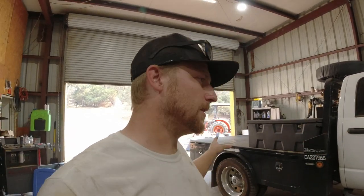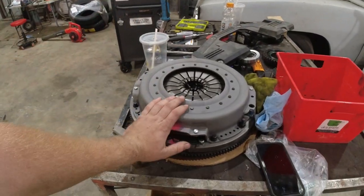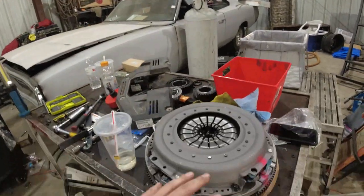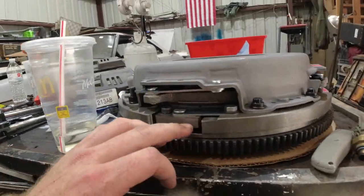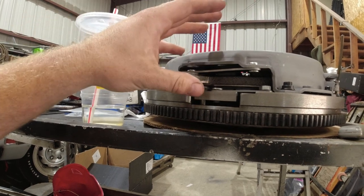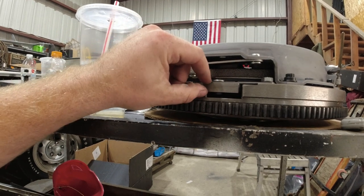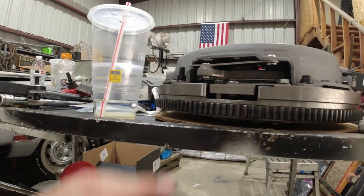I think this clutch is tired. I tow around 30,000 pounds on a regular basis with this truck. So I finally broke down — this is actually the second one of these I bought; the first one the shipping company lost. I got tired of waiting, ordered this one, got it cheaper, and it showed up in two days. This is a Valair organic dual disc with the quiet option. The intermediate plate right here normally just floats around, but this one has a little bar to keep it centered.